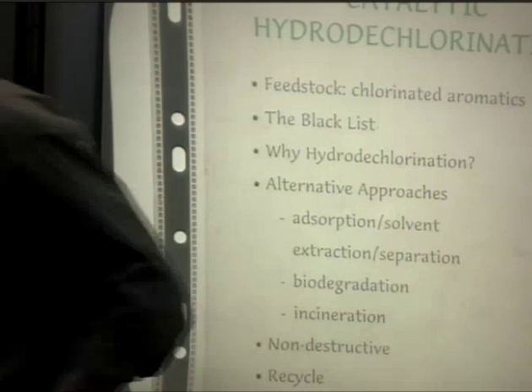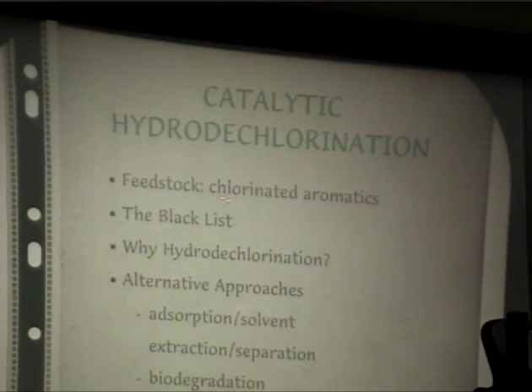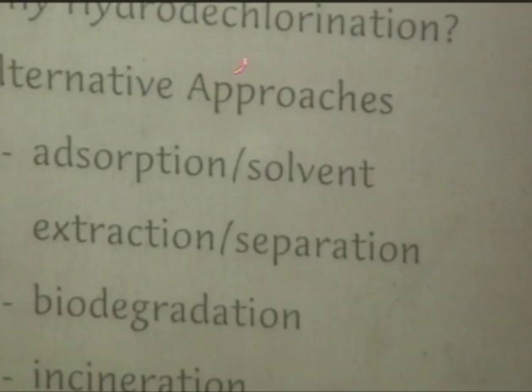Catalytic hydrodechlorination has a decided environmental dimension in terms of application. The sort of feedstocks we're looking at are chlorinated aromatics - typically mono- and polychlorinated benzenes, toluenes, and phenols - all materials that appear on the so-called blacklist. They're high-priority environmental toxins.